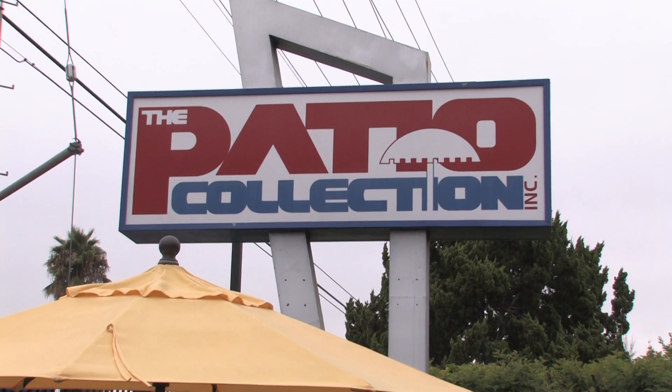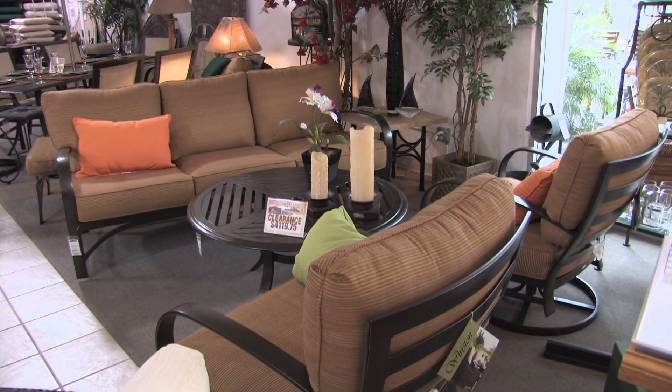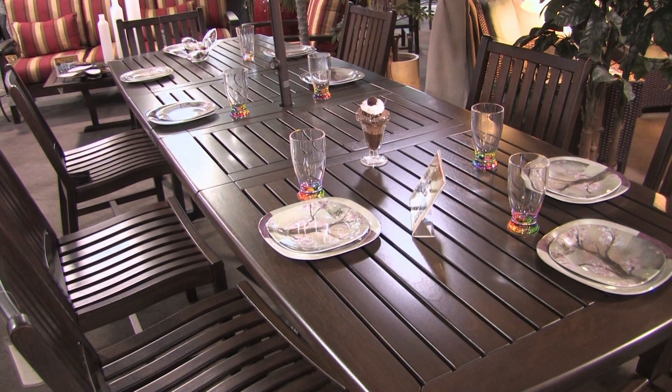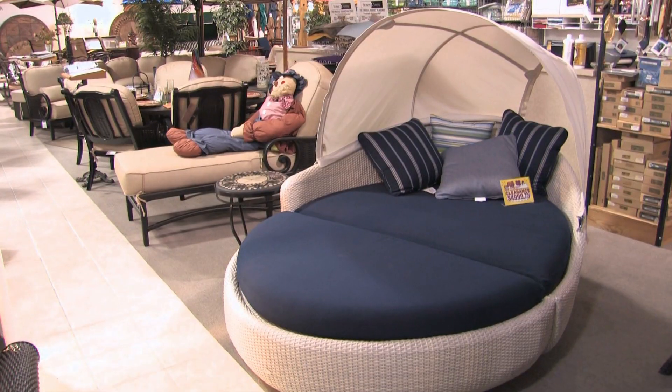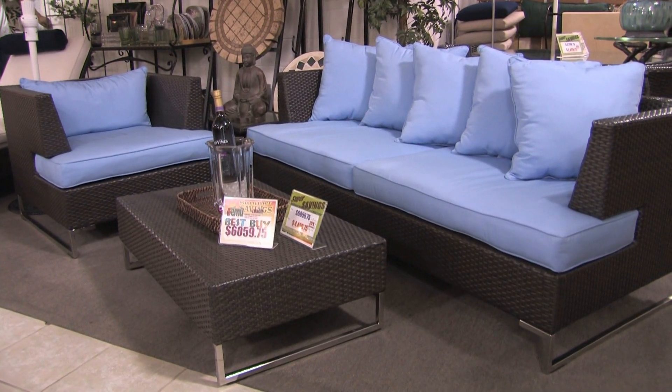The Patio Collection in Northridge is having its end of summer sale and clearance with big discounts on the finest outdoor and casual furniture. We have the biggest selection than anybody in Southern California. We have over 60 sets of furniture, whether it would be sofas or dining sets, right on the floor.